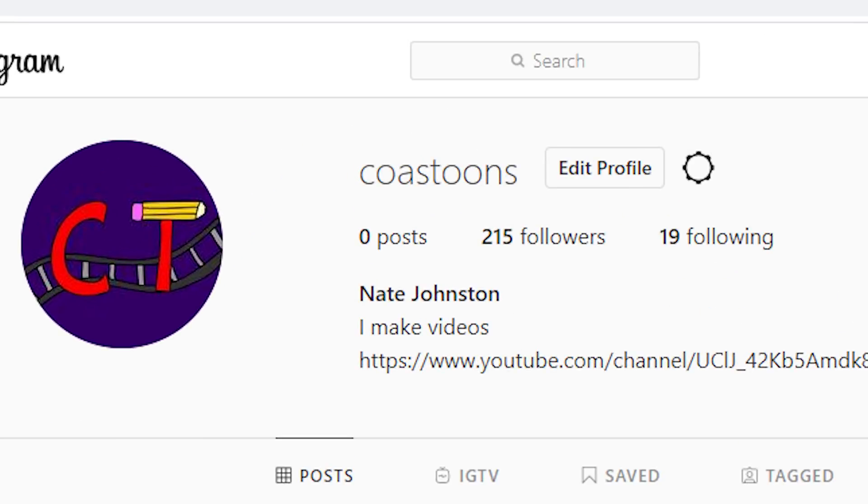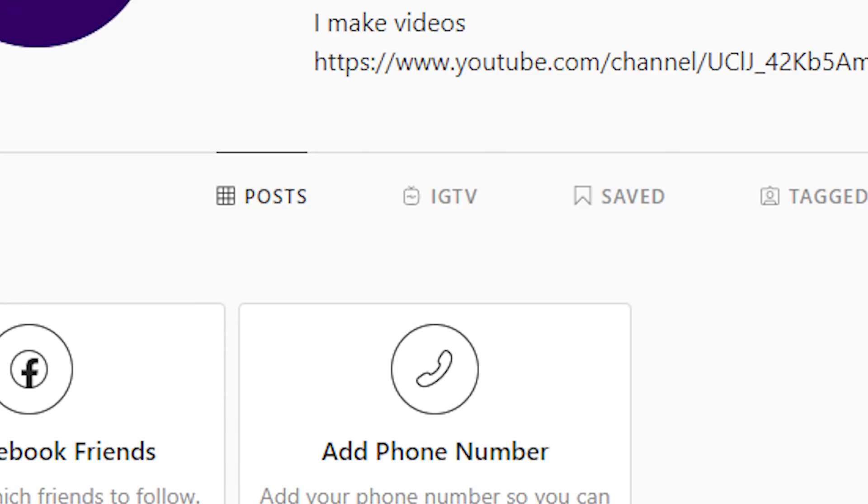Alright, real quick — I have an Insta now. Go drop a follow if you like the content; if not, just keep watching the video. I haven't posted yet but I probably will soon.